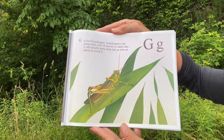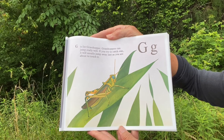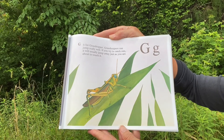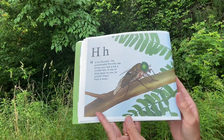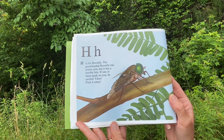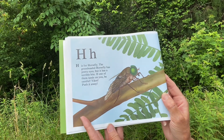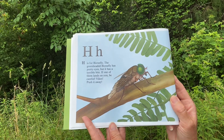G. G is for Grasshopper. Grasshoppers can jump really well. If you try to catch one, it'll usually jump away just as you're about to touch it. H. H is for Horsefly. The green-headed horsefly has pretty eyes, but it has a terrible bite. If one of them lands on you, be careful — yikes! Push it away.